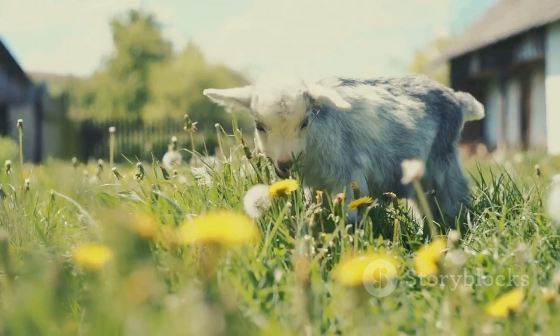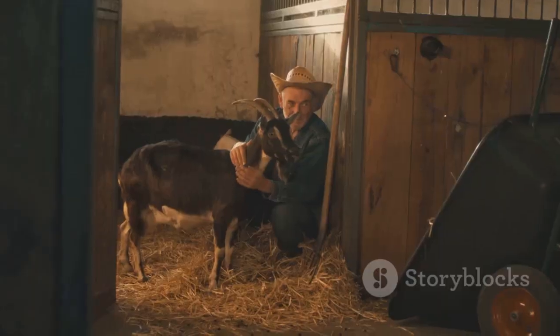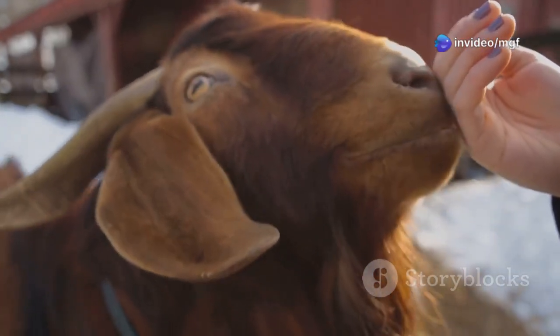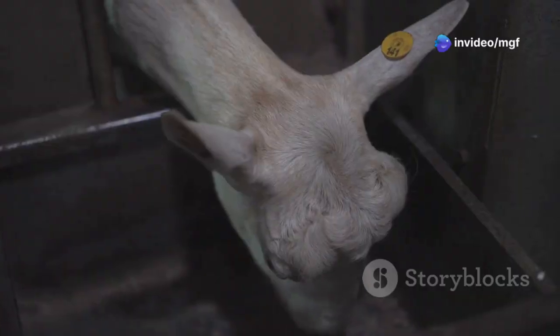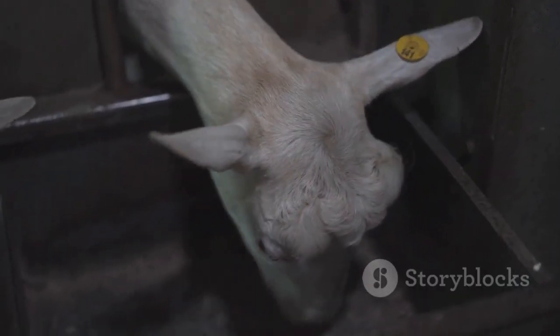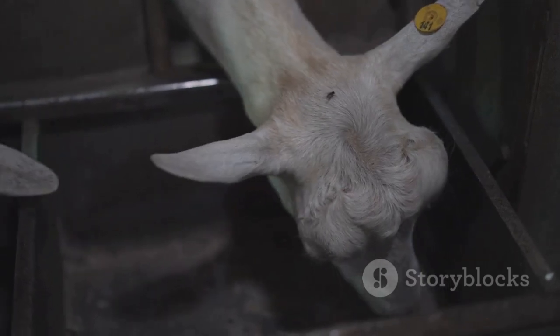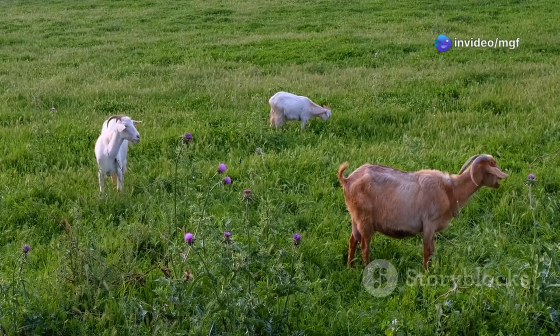Remember, goat bloat is serious — it can kill a goat quickly if you don't treat it. Knowing the signs and acting fast is important. Keep baking soda and mineral oil handy, but don't be afraid to call the vet if you need to. Prevention is key: provide fresh water, introduce new foods slowly, and offer salt. This will help keep your goats healthy and bloat-free.